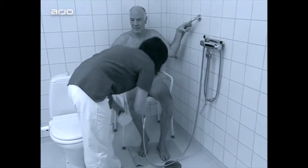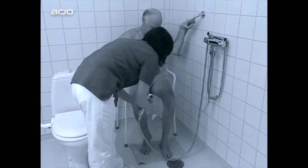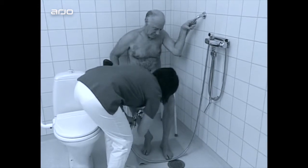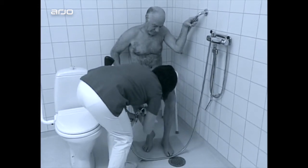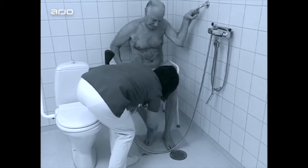Using a fixed height chair subjects carers to high static load levels and unhealthy working postures, increasing the risk of strain and injury. This method is also uncomfortable and stressful for the resident.